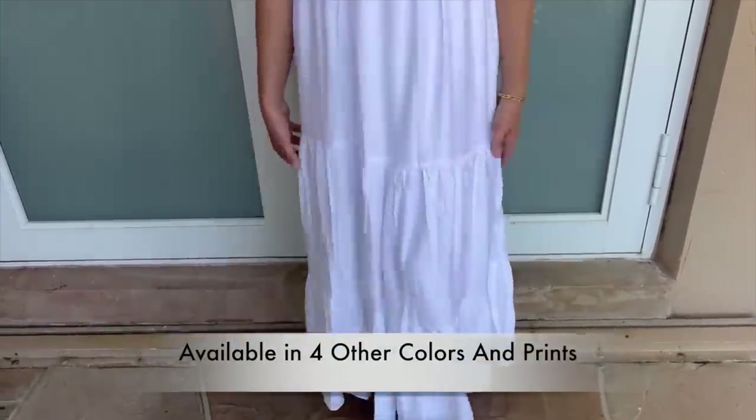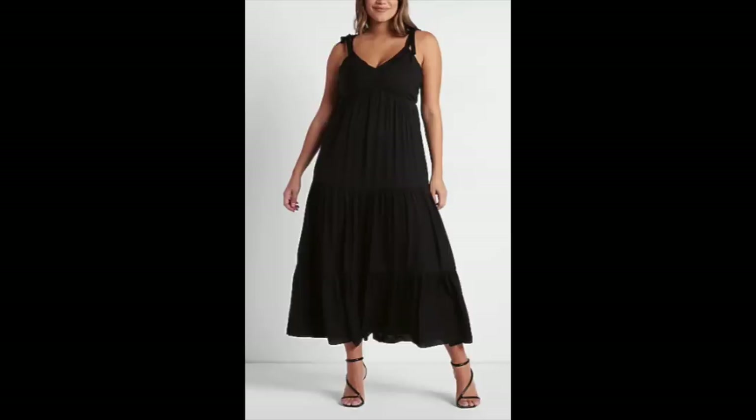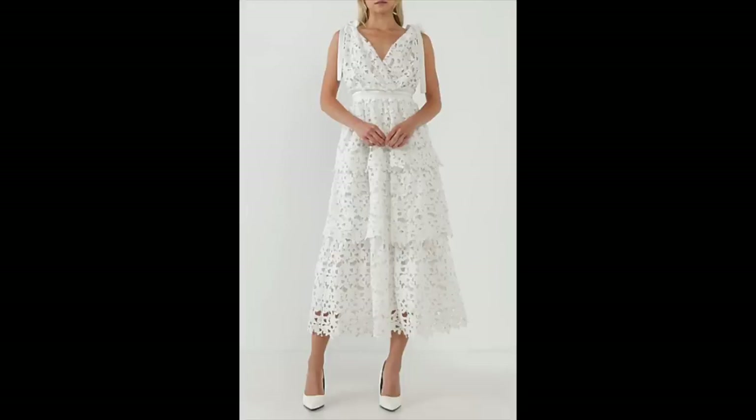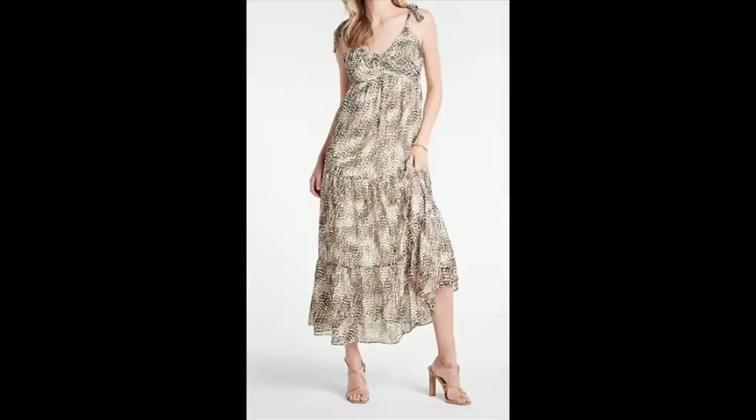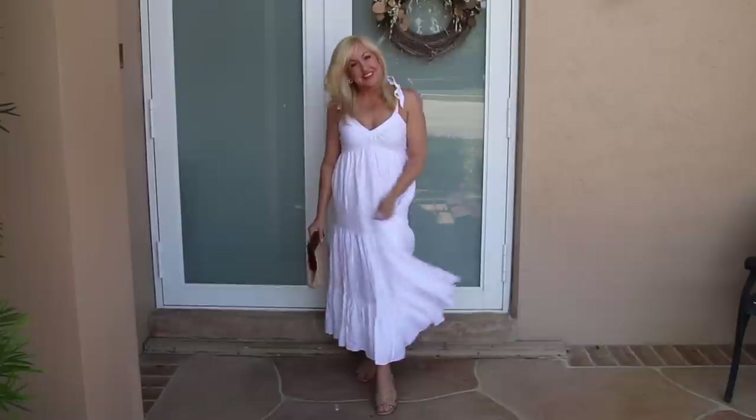It has a beautiful ruched bodice on top with little tie shoulder details, which I love because it makes it very adjustable for where you want it to hit on your chest. It also has a V-neck and a tiered skirt. I love all the elements of this dress — it's so comfortable, flowy, and easy to style. I paired it with some basic flat sandals in a nude color and that same beautiful wooden straw clutch. This is just such a fun look for day or nighttime in those hot summer months.